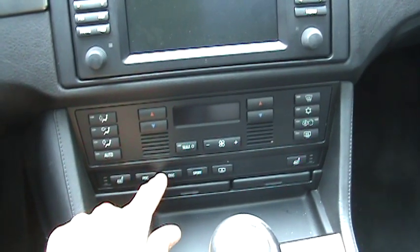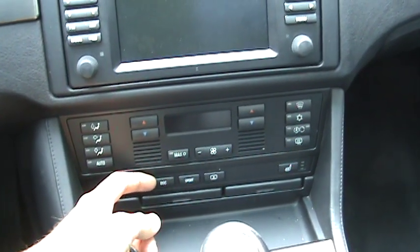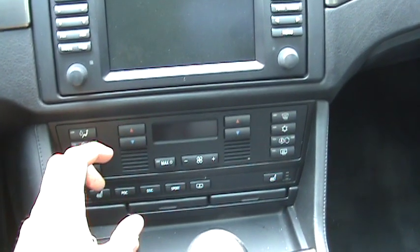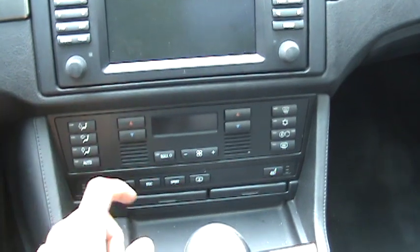Dynamic stability control — that's an upgraded traction control system that doesn't only just stop wheel spin, but actually uses a yaw sensor, just like an airplane has, to re-correct the path of the car coming out of corners.